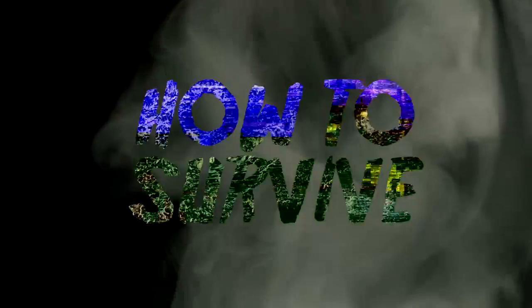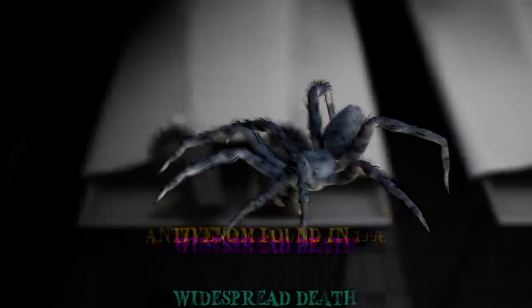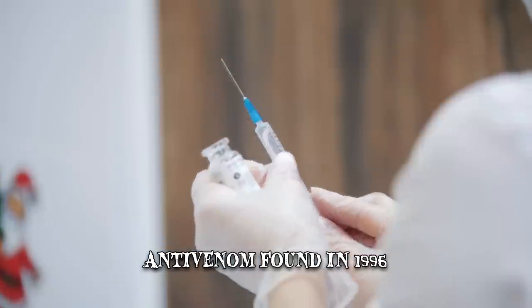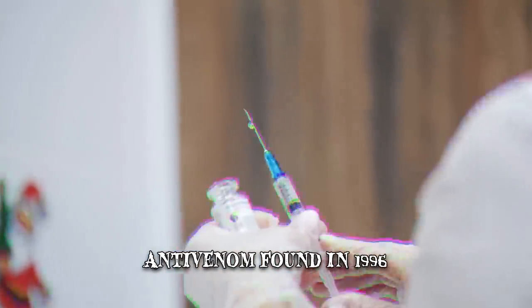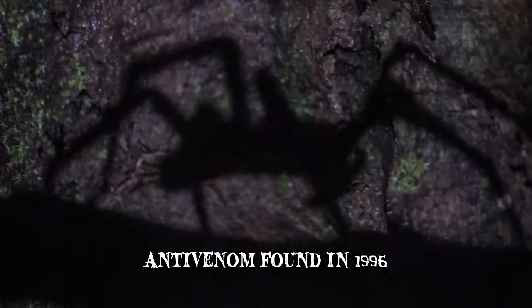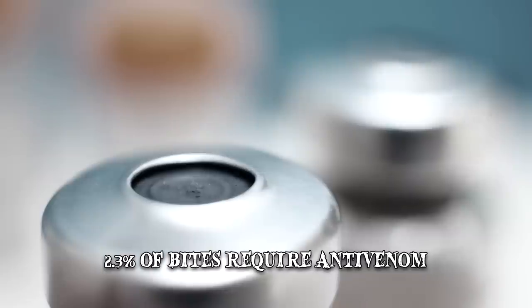In past decades, human death by Brazilian wandering spider attack had become such a problem that anti-venom had to be invented as soon as possible. The solution finally came in 1996, with an antidote for its incredibly strong toxins. Since this spider has a limited amount of venom available at any given time, it won't expend it unnecessarily. This is why only 2.3% of bites on human beings require antivenom.